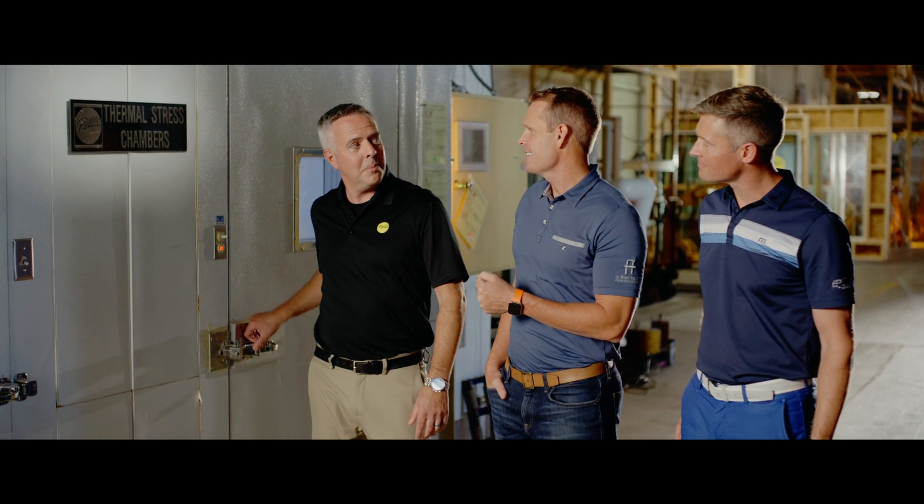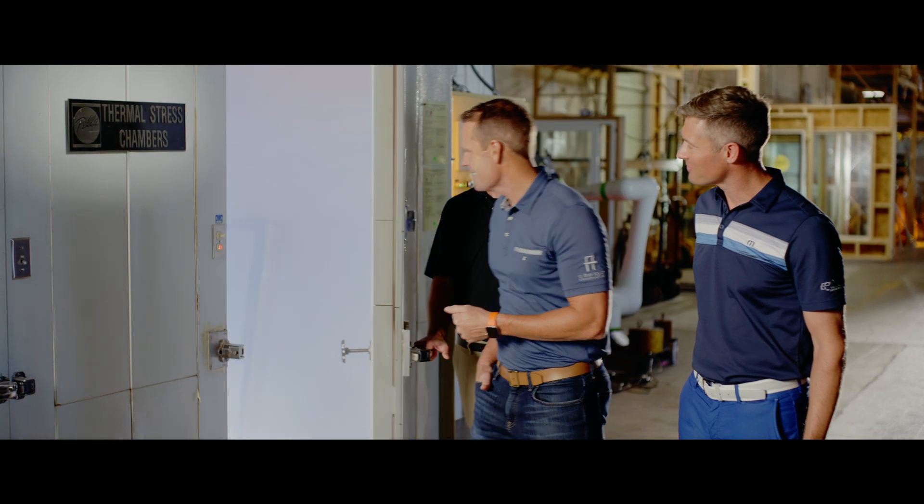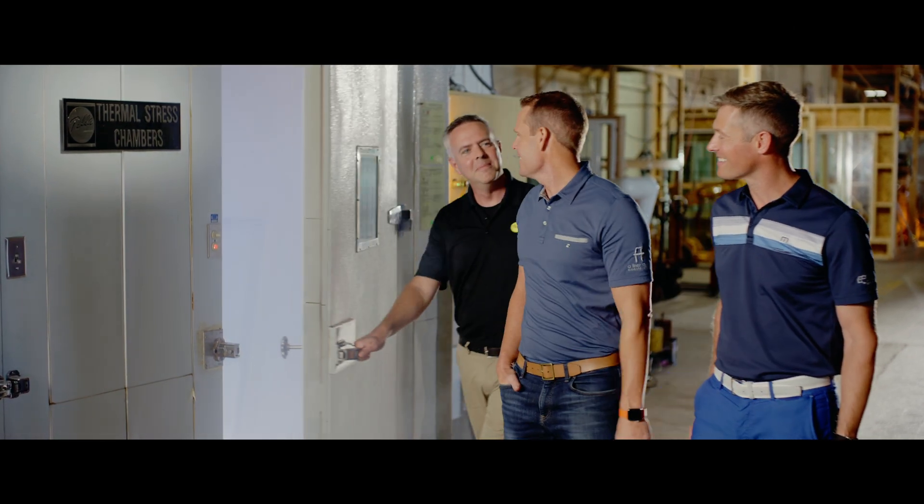Now, is this chamber really minus 40 degrees? Let's find out. Yeah, that's way too cold — I'm not getting in there.